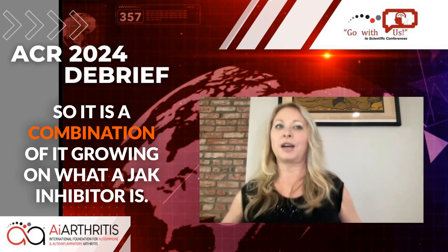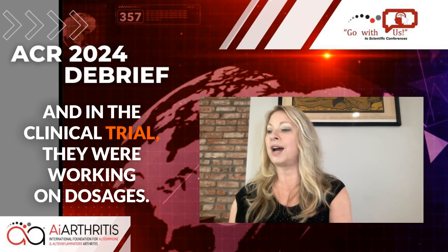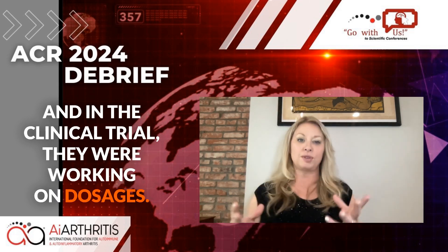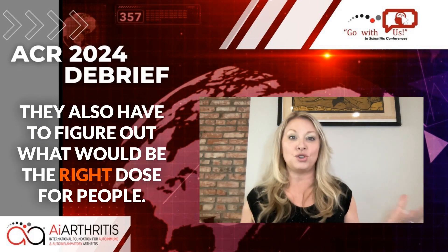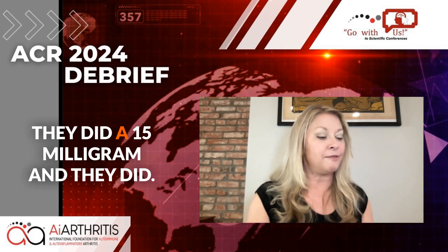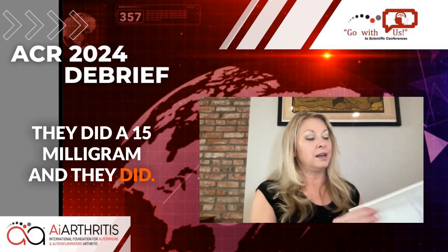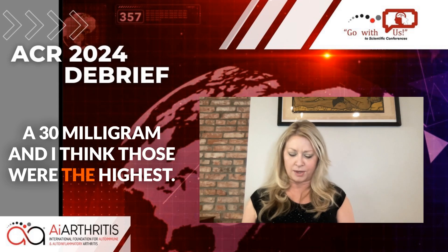So it is a combination, an evolution of what a JAK inhibitor is. In the clinical trials, they were working on dosages — in addition to safety and efficacy, they also have to figure out the right dose for people. In this case, they tested five milligrams, fifteen milligrams, and thirty milligrams, which were the highest doses.